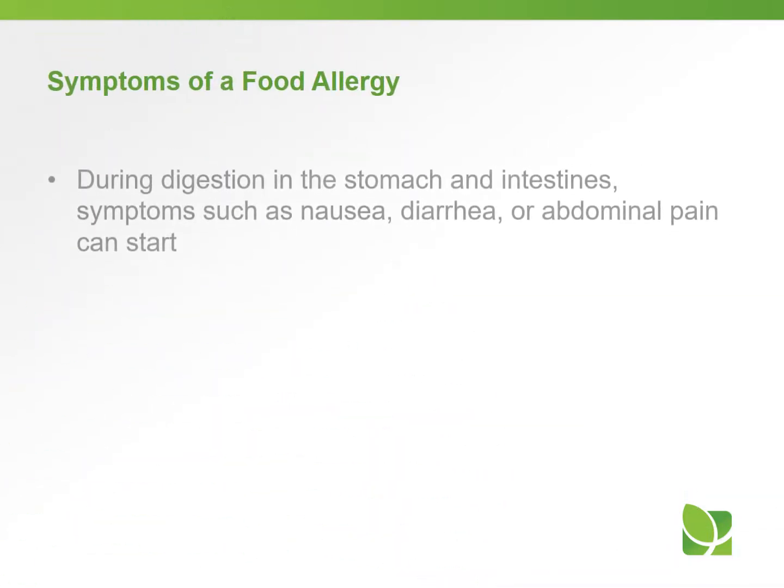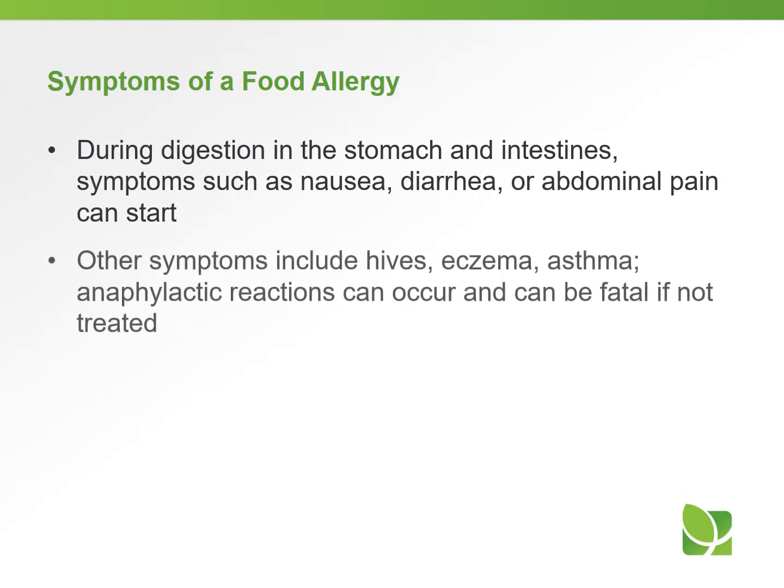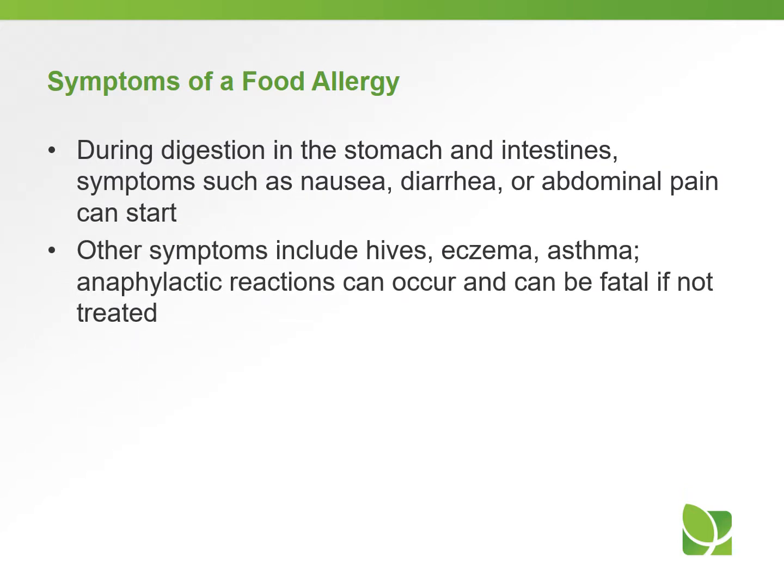During digestion in the stomach and the intestines, symptoms such as nausea, diarrhea, or abdominal pain can start. Other symptoms like hives, eczema, asthma, and anaphylactic reactions can also occur, and they can be fatal if not treated.